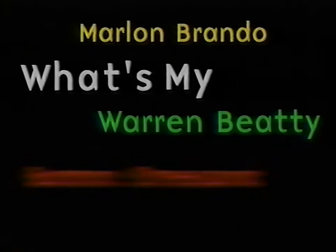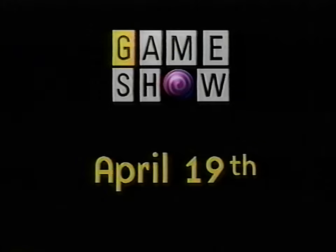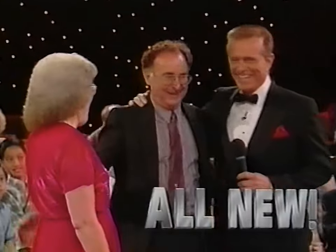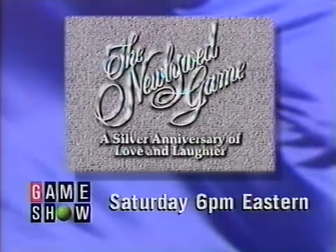On Game Show Network — Marlon Brando, Warren Beatty, Barbara Streisand, and a long line of stars are all headed this way. On April 19th, get ready to play. It's been 25 years with the most interesting couples — a Newlywed Game anniversary special that reunites the most famous newlyweds in television history. Saturday at 6 p.m. Eastern.